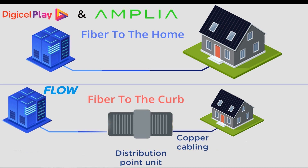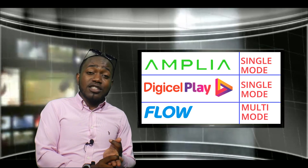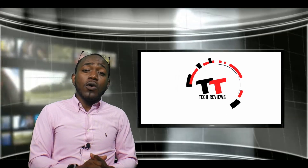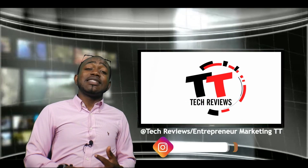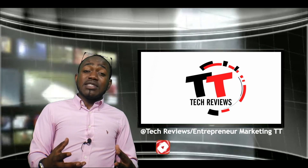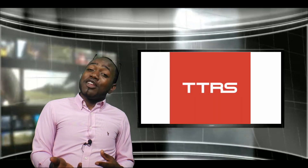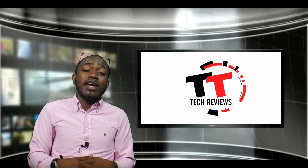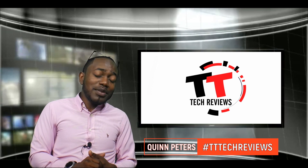Remember the factors we took into consideration: fiber to the home or fiber to the curb, multi-mode fiber or single-mode fiber, and which ISPs have free installation. If you found this video informative, be sure to like us on Facebook, YouTube, and Instagram at Tech Reviews TT and Train Globe Media. Every Tuesday we have a brand new episode — next time we're covering ride-share companies like Travi and Caribbean Drivers, comparing which app is more user-friendly and more secure. Stay tuned, my name is Quinn Peters, God bless.